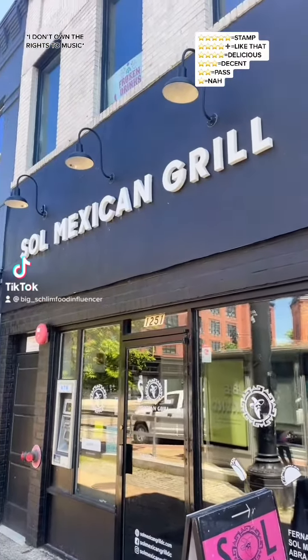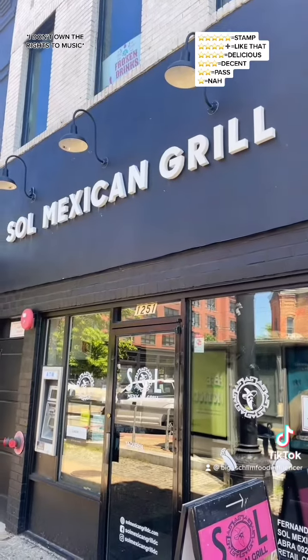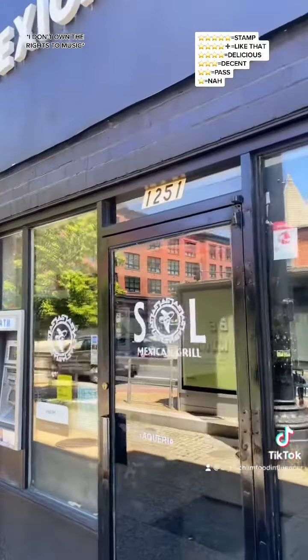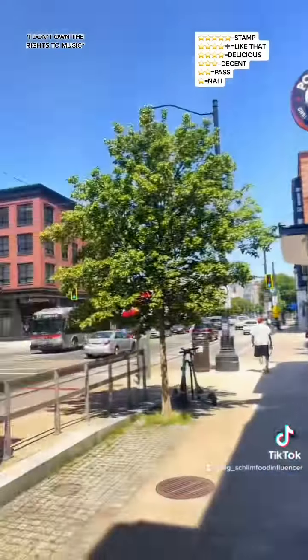Good day, good people. This is where I'm at — Soul Mexican Grill. We're at 1251 8th Street Northeast, Washington, DC.